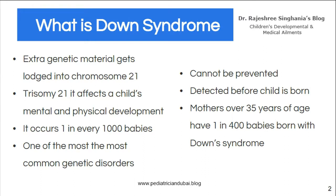When a baby is conceived, 23 chromosomes are got from the mother and 23 from the father, so there are 46. But sometimes an extra bit gets lodged in chromosome number 21, and this can cause a profound effect on the child's mental and physical growth.